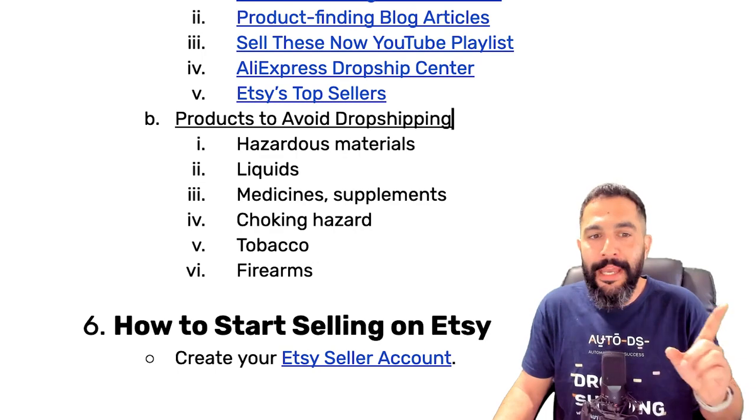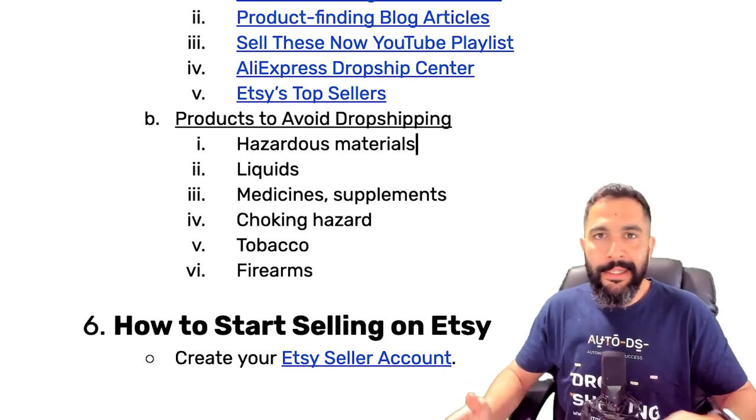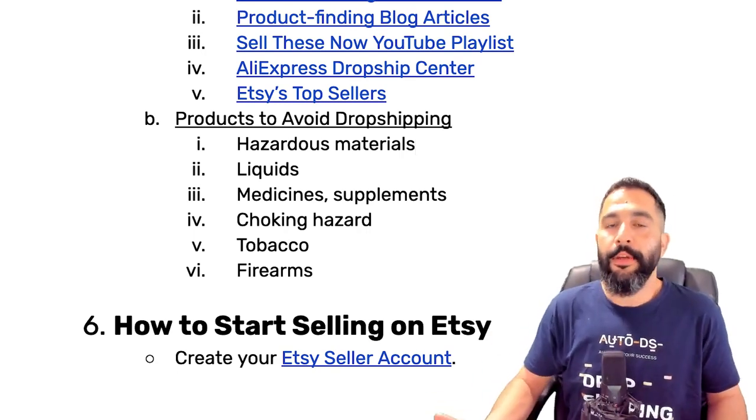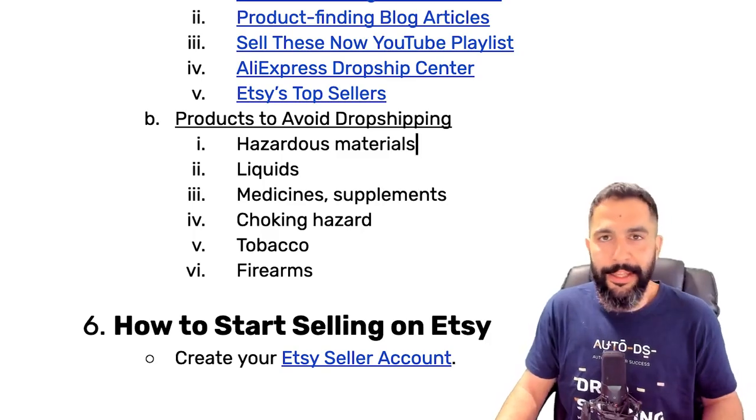Now let's talk about products we cannot sell. Beyond staying under the allowed categories, make sure none of your products have hazardous materials, liquids, medicines, vitamins, supplements, choking hazards, items related to tobacco, firearms, weapons, or ammunition. Stay completely away from those products even if they technically fall under arts and crafts, DIY, or jewelry categories. Now that we understand all the ins and outs, let's start learning how to actually start selling on Etsy.